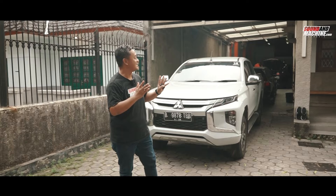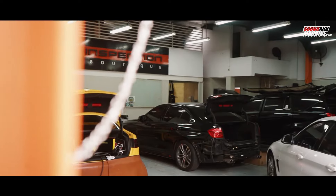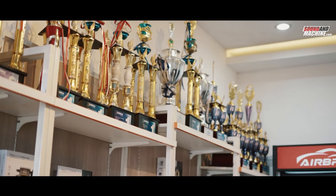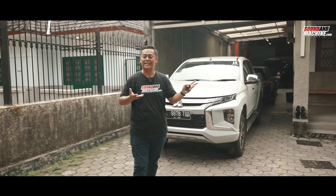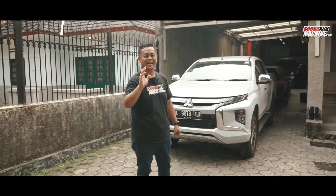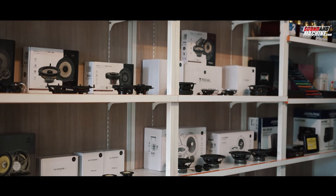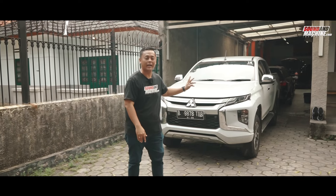Now we're at V-Audio, located in the Guntur area, Jakarta Selatan. If you haven't seen it yet, try watching our workshop tour video — the link is in the description. We're here to meet the installer, Pak Adika Rusli, the commander of V-Audio.